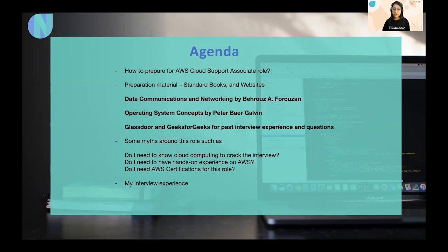I often receive questions like: do I need AWS certification, hands-on AWS experience, or cloud computing skills to crack this role? My answer is no to all of these, because this role is about basic concepts. From a fresh graduate, they do not expect you to know AWS or cloud computing, since at the core, cloud computing works the same way as traditional systems.